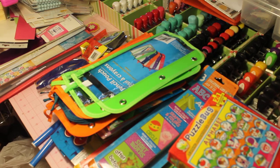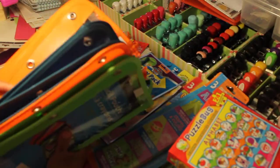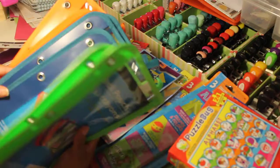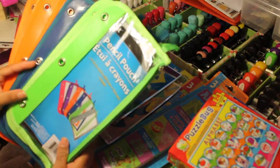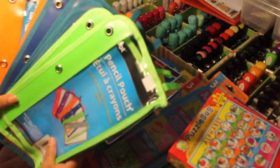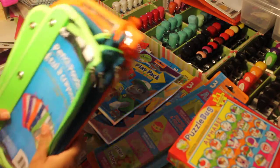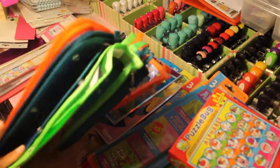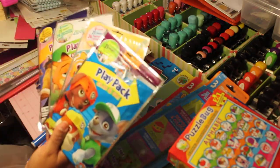Let me start my Dollar Tree haul. First up are pencil pouches — I picked up 10 of them: two green, four orange, and four blue. What I plan on doing with these is making busy bags, also called restaurant pouches. I'll be showing you what I do with these within the next few weeks. I heard these are good quality and last a while. I may also go back for the gray ones. I used to buy these for my oldest a lot when he was younger.